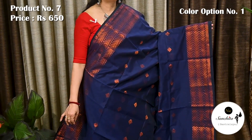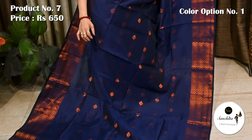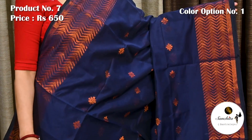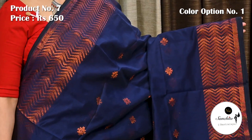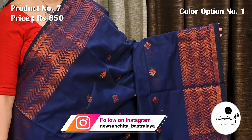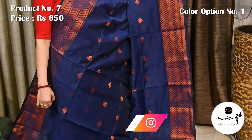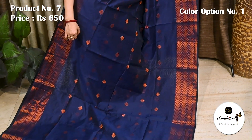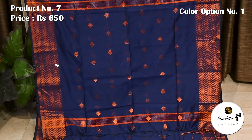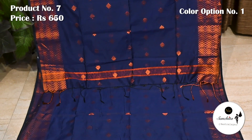Saree number 7, priced at 650. Navy blue with copper saree combination. Contrast copper zari woven border. Interior body of the saree defined with beautiful copper floral bodice. Similar pattern continued in the pallu. Blouse piece is running.